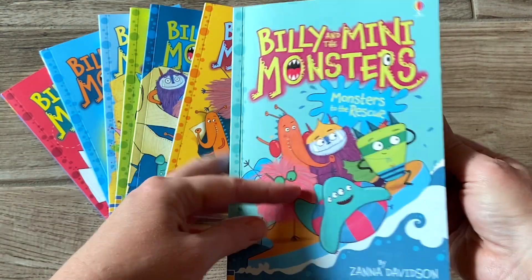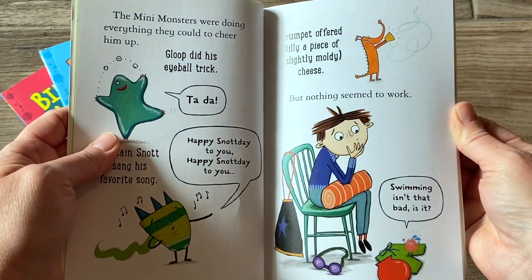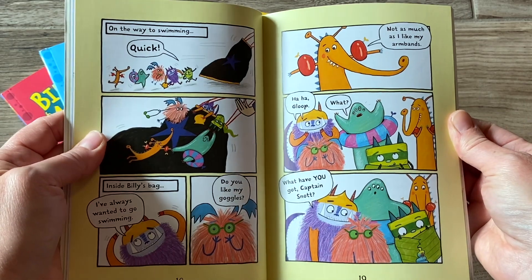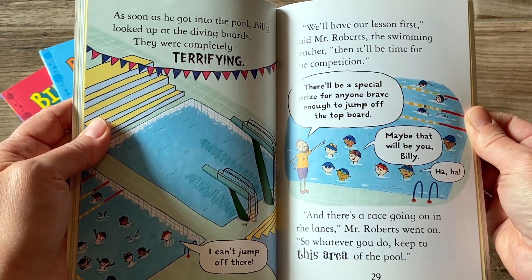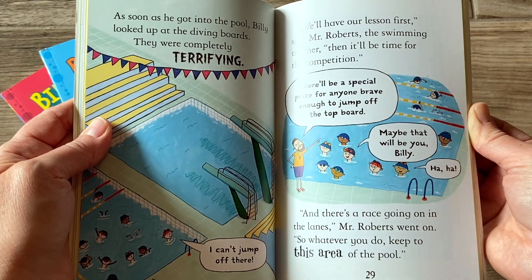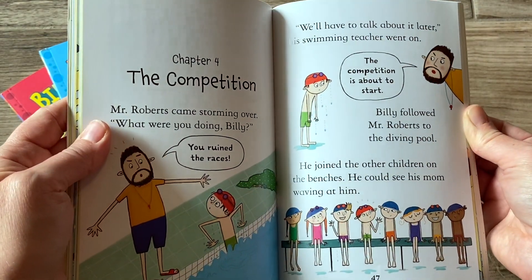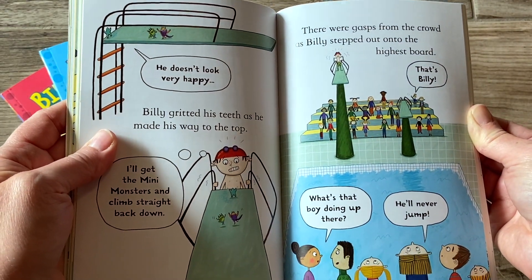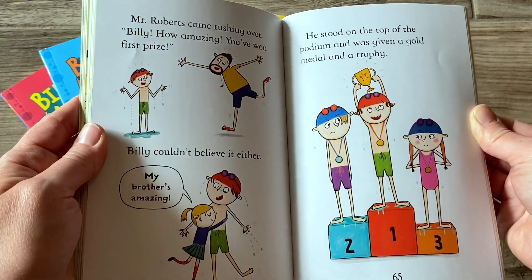In this one in particular, Monsters to the Rescue, Billy has a swimming lesson and he is afraid. He doesn't want to dive from the diving board, and he needs to overcome his fear. The Mini Monsters decide to sneak in his backpack and go with him to the swim meet, and in the end, he is able to overcome his fear and he does indeed jump off of the diving board because he is trying to save his mini monster friends.